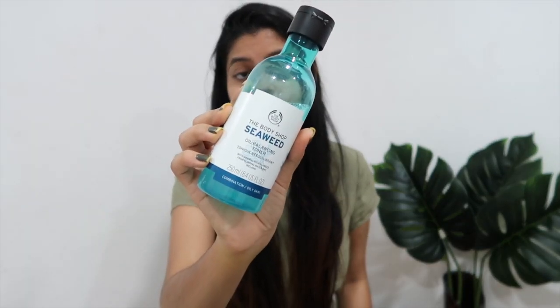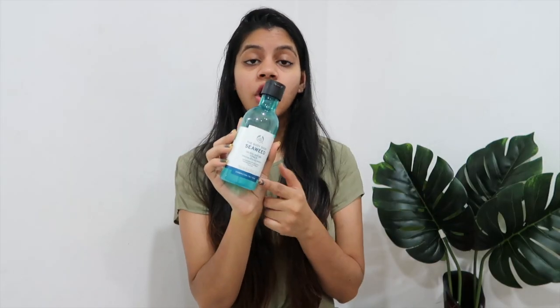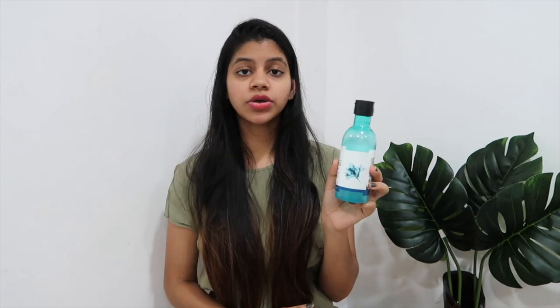After exfoliating I tone my face to bring back the pH levels. The toner I use is the Body's of Seaweed Oil Balancing Toner, marketed for combination and oily skin, which is exactly why I bought it. I've been using it for eight to nine months. I apply it with a cotton round and do one full swipe over my face. Honestly, I'm not too crazy about it — it didn't break me out, but if it's finished I wouldn't repurchase it. I'd like to try different toners to see what else is out there.